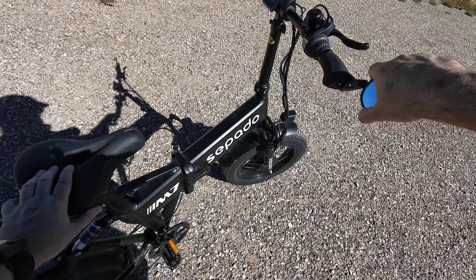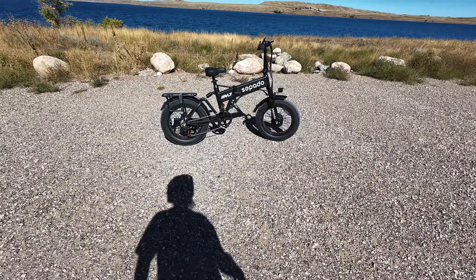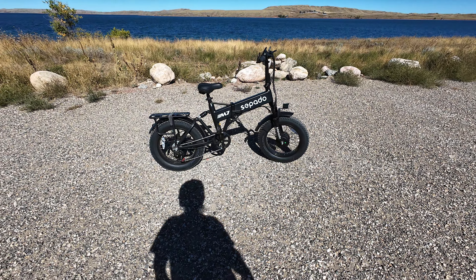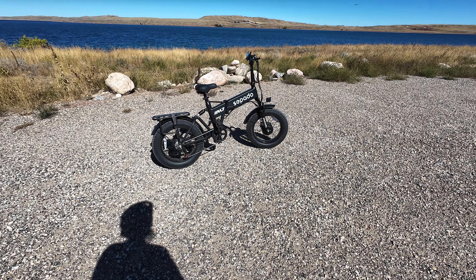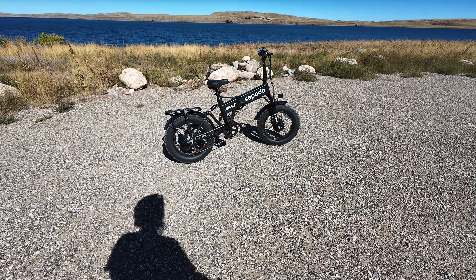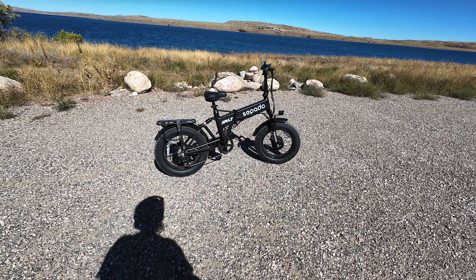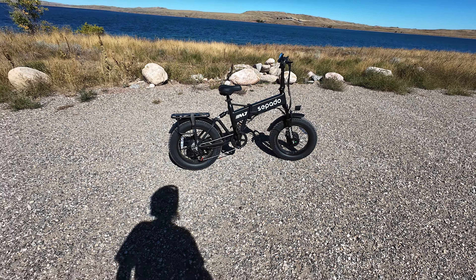All right, let's get another good look out of here. So this is the Sepado M7, and you can get this on Amazon — I'll put a link to it in the description below. Right now it's currently priced at $999, and it does have a shipping fee so be aware of that. But yeah, it's a great bike for the price — that is for sure, very good deal. Because it is full suspension: it has non-adjustable suspension in the front and back, but it is there and it does work. I hope you liked this bike and this video. If you do, please give me a like, subscribe and share this video with others. And as always, I'll see you in the next one.